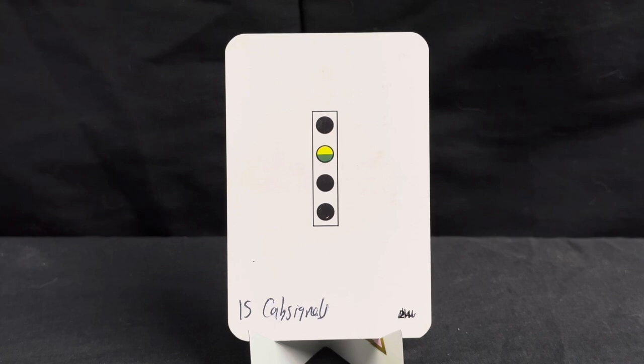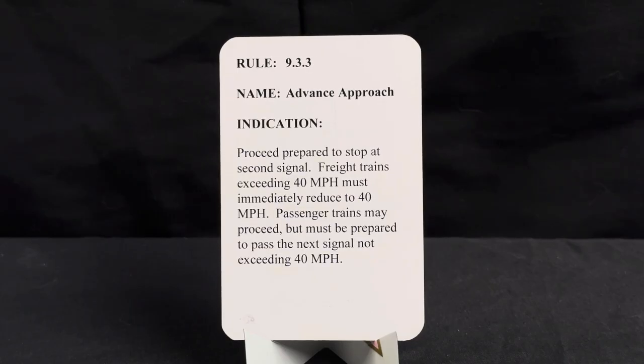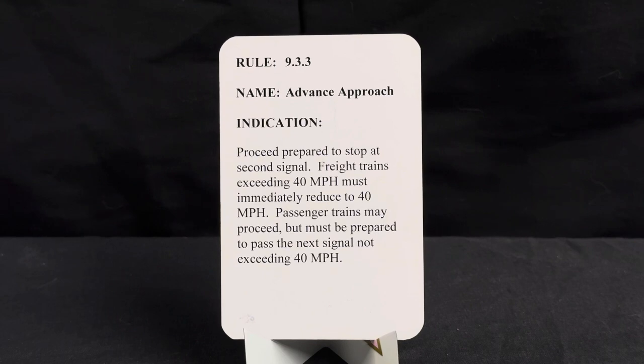This is a cab signal for the advanced approach. Rather than typically having a flashing yellow light, it's a circle where the upper half is solid yellow and the bottom half is solid green, indicating advanced approach. Rule is 9.3.3, name is advanced approach. Indication: proceed prepared to stop at second signal. Freight trains exceeding 40 mph must immediately reduce to 40 mph; passenger trains may proceed but must be prepared to pass the next signal not exceeding 40 mph.